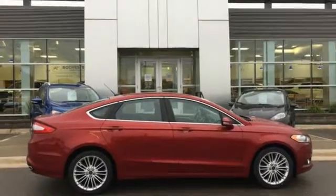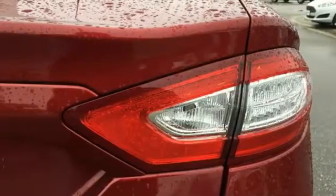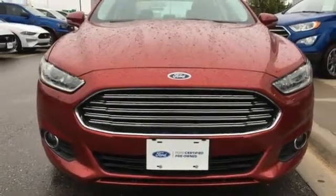Aluminum wheels, gas pressurized shocks, and power heated mirrors. Someone's going to drive this fantastic vehicle off the lot. Should be you.